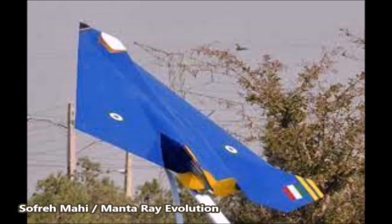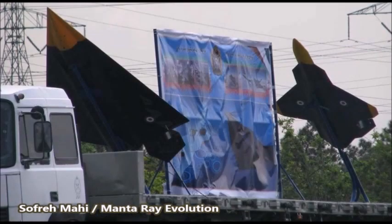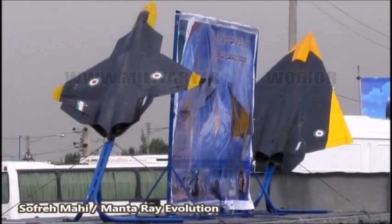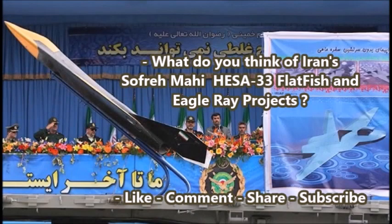What do you all think of this project? Do you honestly believe the first version was actually a stealth fighter project? I actually kind of do believe it. It might have been a stealth fighter project at first in 2010, but it seems like the Iranians scaled back and went back to developing drones. The first version based on the American YF-23 seems to have been abandoned entirely in favor of the blue-colored Eagle Ray or Manta Ray unmanned combat Sofne Mahi drone. Please tell me in the comments below, and until next time, this was Jayman Time signing off.